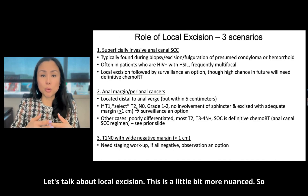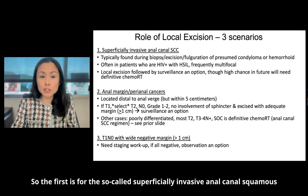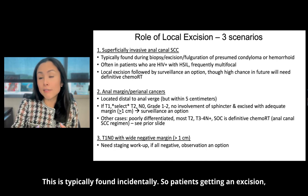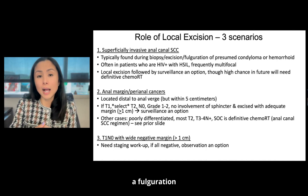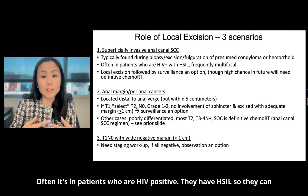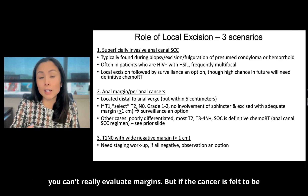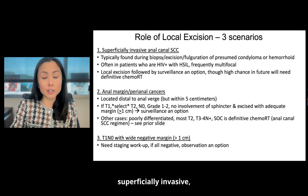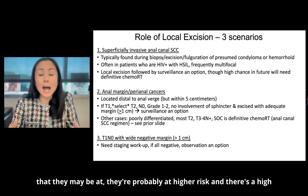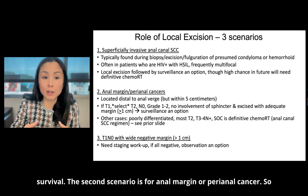Let's talk about local excision. There are three scenarios for which local excision may be appropriate. The first is for superficially invasive anal canal squamous cell cancer — cells that have not invaded the basement membrane, typically found incidentally in patients getting excision of what's thought to be a condyloma, hemorrhoid, or biopsy. Often these are in HIV positive patients, can be multifocal, and sometimes after fulguration you can't evaluate margins. If the cancer is felt to be superficially invasive, then local excision alone followed by surveillance is an option — though I counsel patients that they're at higher risk and may eventually need definitive chemoradiation.